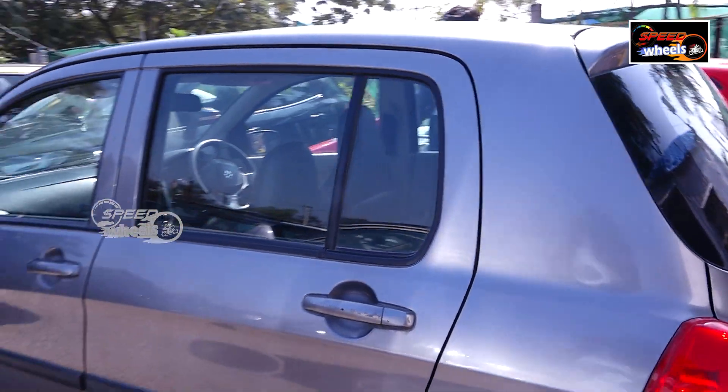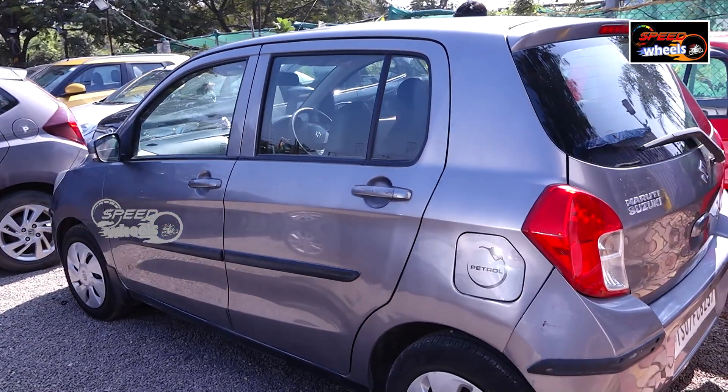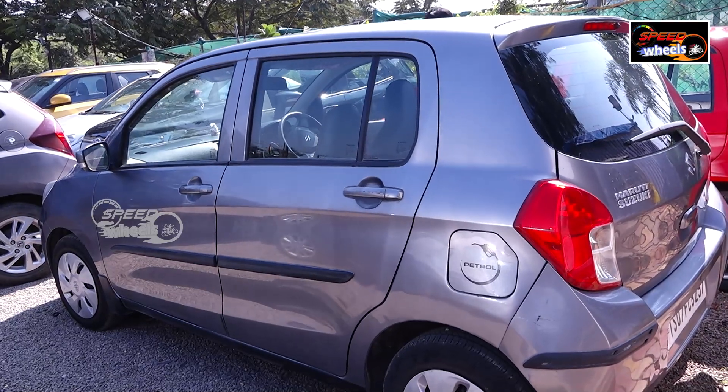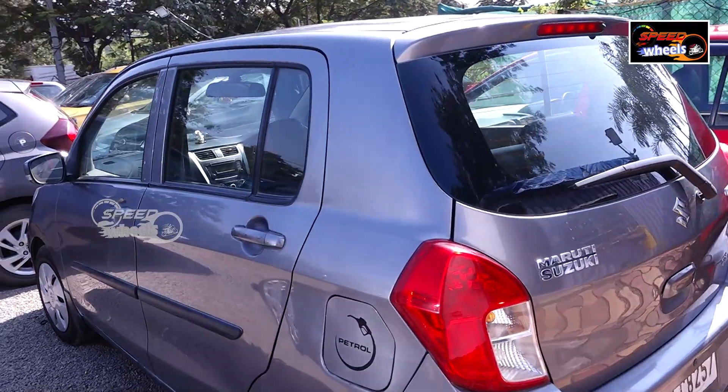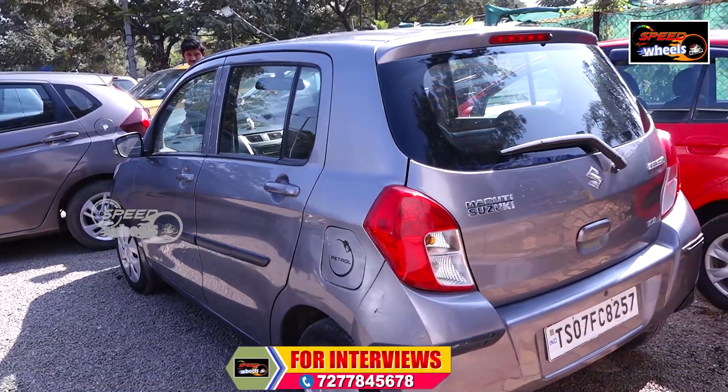This is a petrol vehicle. There is a minor scratch. If you want to visit the site, the vehicle is available. It is very comfortable overall.